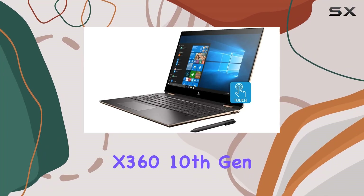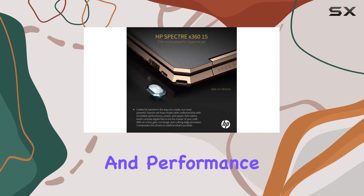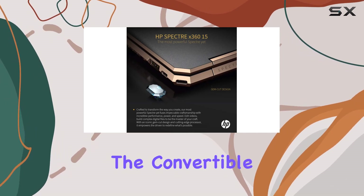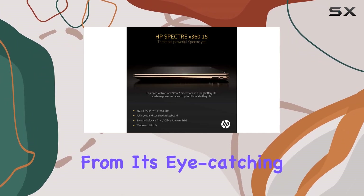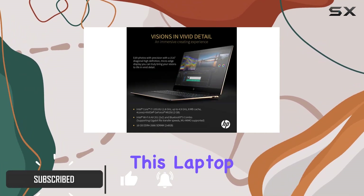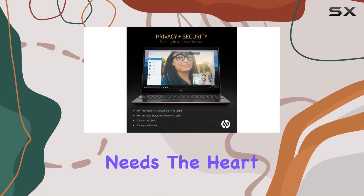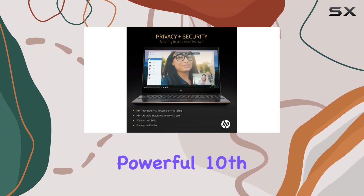The HP Spectre x360 10th gen gem cut 15t is a remarkable blend of elegance and performance, setting a high benchmark in the convertible laptop market. From its eye-catching dark ash silver finish to the robust internal specifications, this laptop is designed to cater to both professional and personal needs.